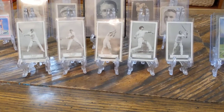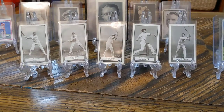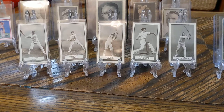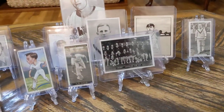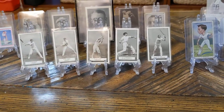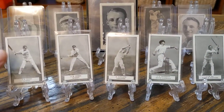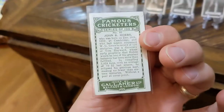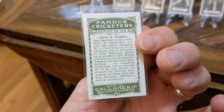I ordered about 15 cards from a dealer in the UK. He had a deal where if you buy 10 cards listed between two and three pounds, you get five of them free and pay for the other five. I saw a few that were part of that deal that I really wanted, so I decided to just get the 10. These five are all from the same set — it's the Famous Cricketers set by Gallagher, 1926.